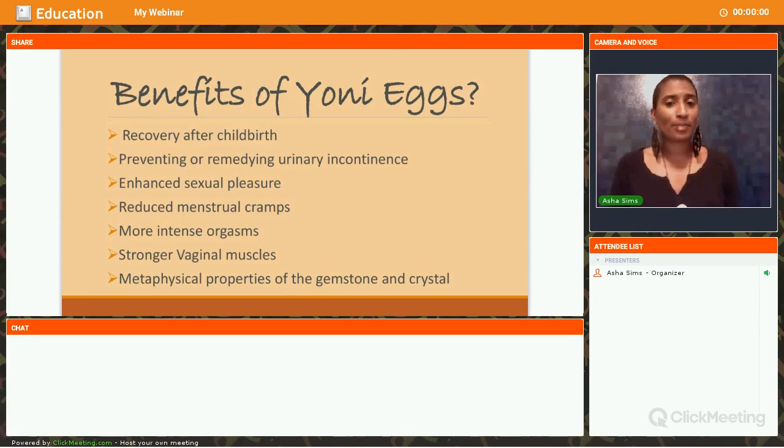I recommend anybody, especially those that go commando, be very aware you're going to be extra juicy during the time that you are wearing the Yoni Egg. The egg is also beneficial for those that have a problem with getting wet — particularly those that may have had hysterectomies and have hormonal imbalances causing problems with lubrication. The Yoni Egg can definitely assist in that area. It's also been known to help those dealing with menstrual cramps.